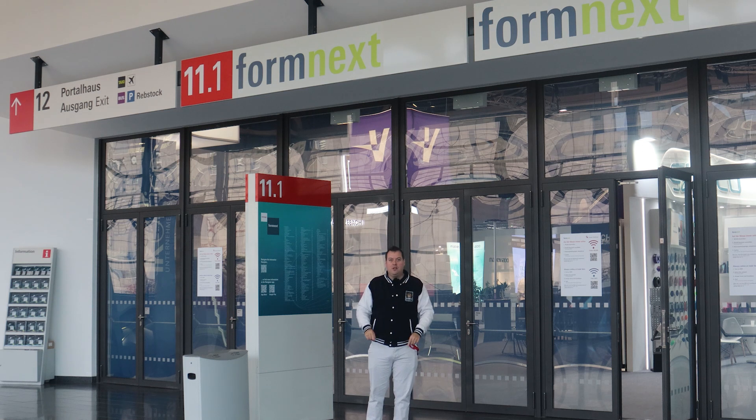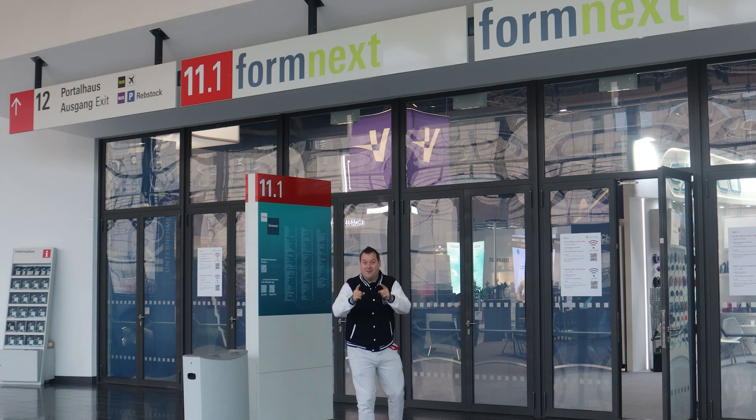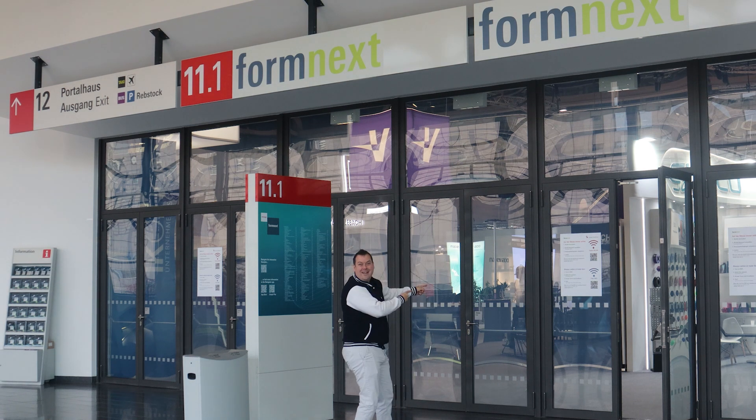But first of all, let's play a game of jacket-no-jacket because sometimes I'm going to be hot and sometimes I'm not, and it's going to make it really difficult from an editing perspective. Let's get in there.